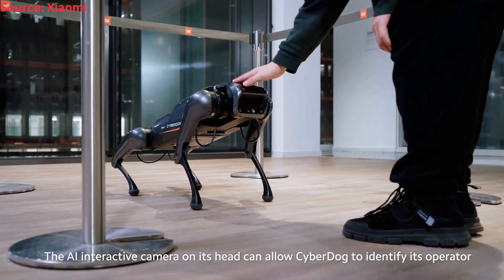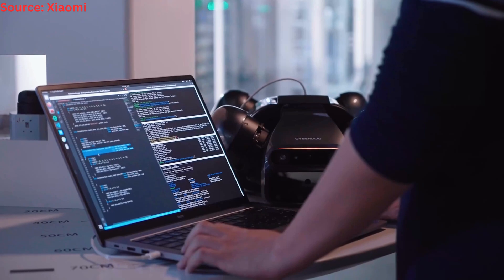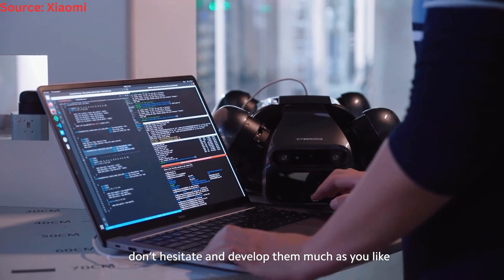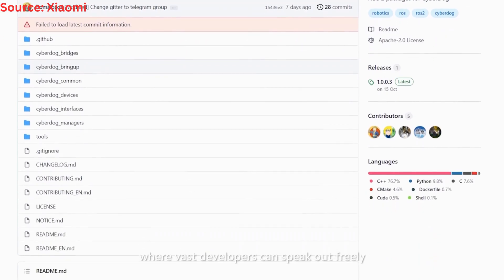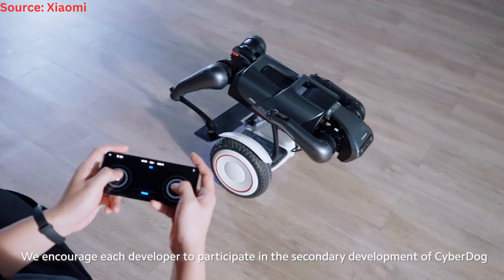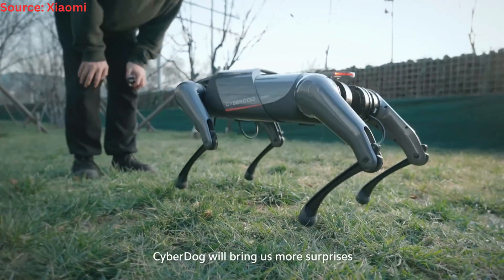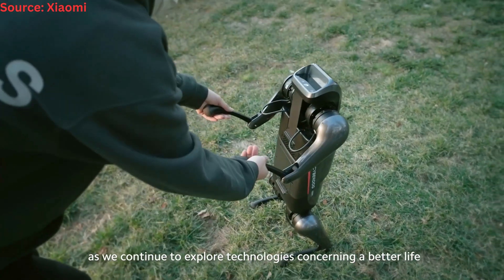The AI interactive camera on its head can allow CyberDog to identify its operator and keep pace with them. If you have more creative ideas to be realized through CyberDog, don't hesitate and develop them as much as you like. Xiaomi has provided an open-source community where vast developers can speak out freely. We encourage each developer to participate in the secondary development of CyberDog, believing that the purpose of technology is to serve our life. With further efforts, CyberDog will bring us more surprises as we continue to explore technologies for a better life.